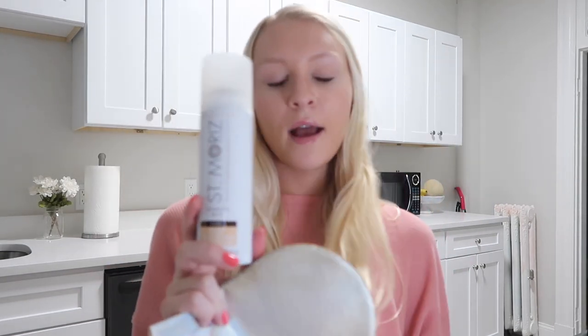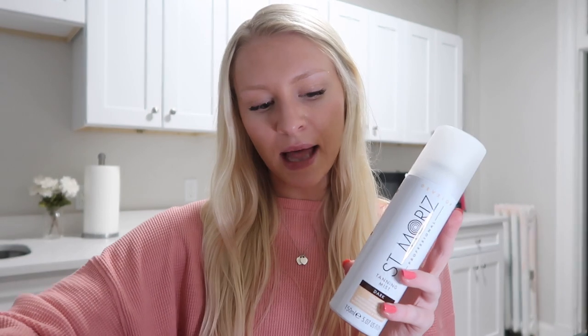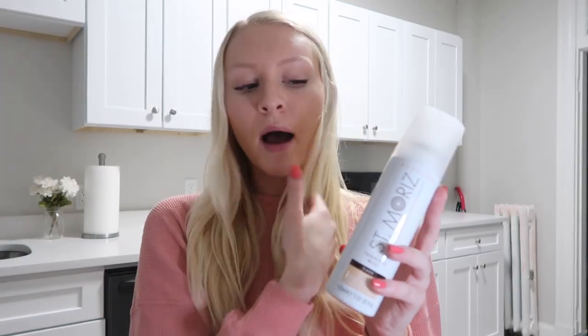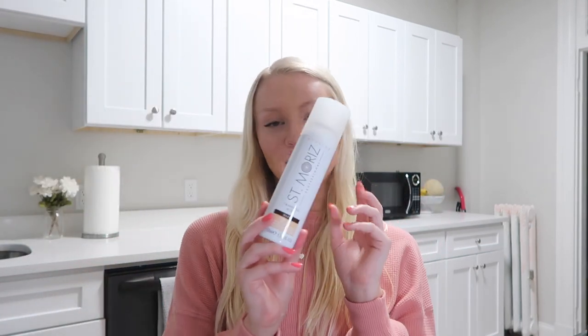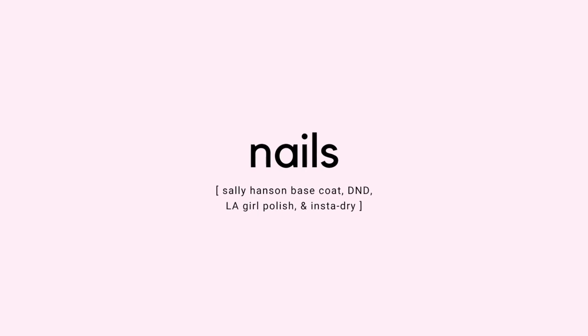The other self-tanner I like to use is the St. Moriz Tanning Mist in Dark, which I apply with a mitt — the Isle of Paradise Tanning Mitt. This is a more in-depth tan that shows up immediately and lasts a little longer. It does smell and sometimes gets on your clothes, unlike the glow pads. I switch between the two — spray for events, glow pads for casual days.